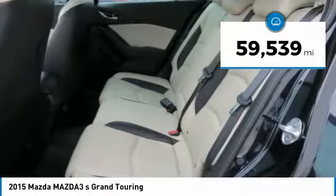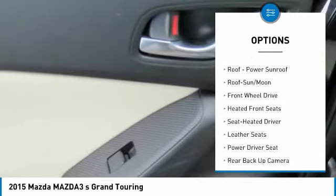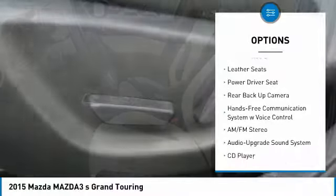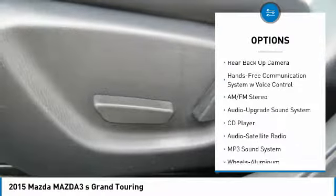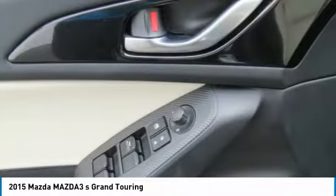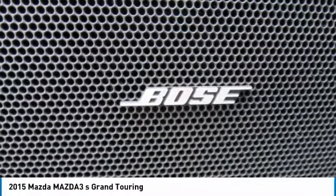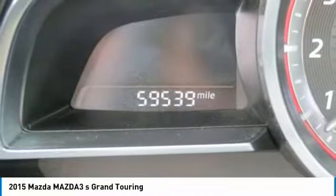Here are some of this vehicle's great options: backup camera, traction control, anti-lock braking system, navigation system, moonroof, Bluetooth wireless data link for hands-free phone, air conditioning, power steering, HomeLink garage door opener, and floor mats. Wouldn't you look great in this vehicle?